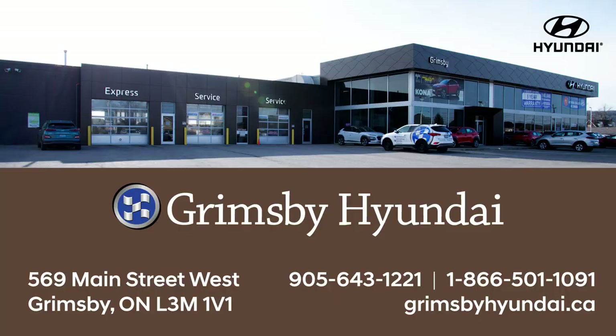As you can see, Hyundai has done a great job in making these features very easy to use. Thank you guys for tuning in. My name is Omar. I work at Grimsby Hyundai, so come down and test drive your 2020 Palisade today.